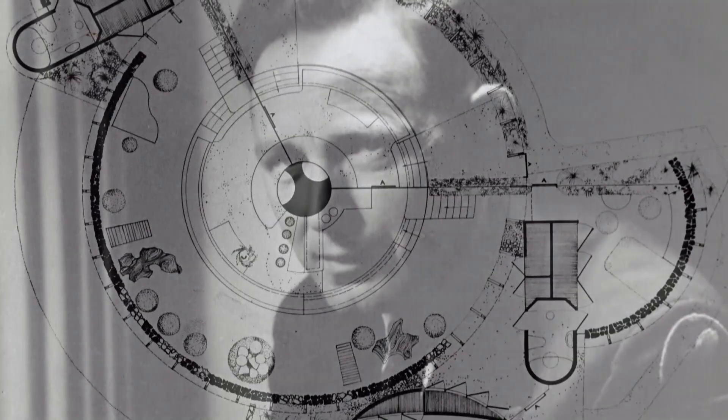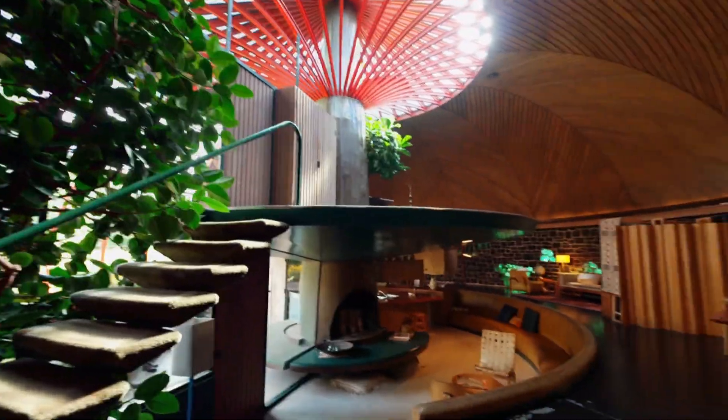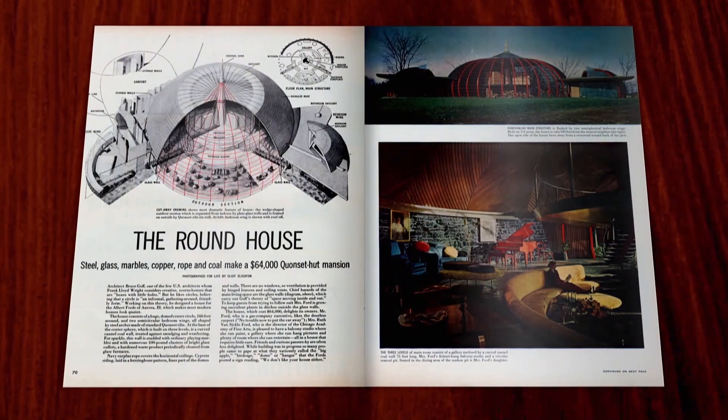Goff was just obviously very intuitive, and he liked to work with shapes. The house was commissioned in 1947 by Ruth Van Sickle Ford. She wanted it not only as a home, but as a bit of self-promotion. Ruth Ford owned an art school in downtown Chicago, which is where she met Goff, because he taught for her. She wanted to make a trophy house to advertise her school, and this was the house. She made sure it got into Life magazine in 1951.